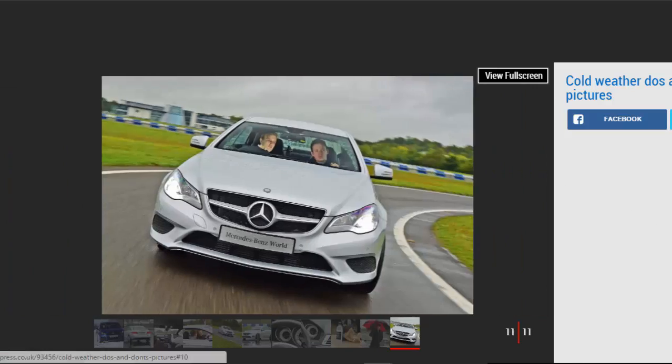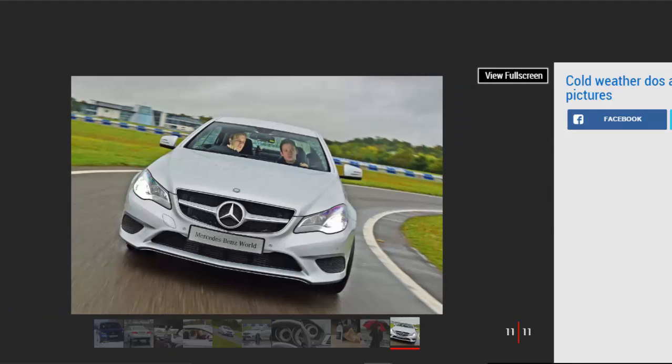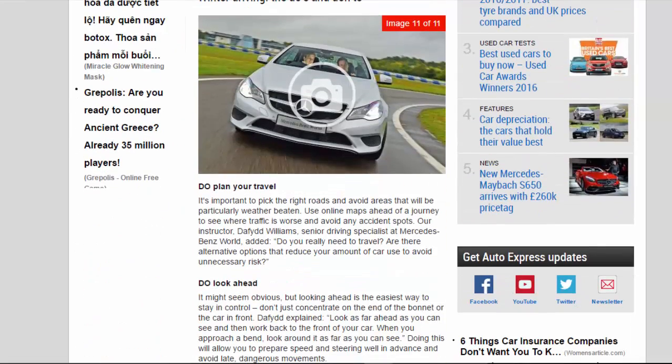It's important to pick the right roads and avoid areas that will be particularly weather-beaten. Use online maps ahead of a journey to see where traffic is worse and avoid any accident spots. Our instructor, David Williams, Senior Driving Specialist at Mercedes World, added: Do you really need to travel? Are there alternative options that reduce your amount of car use to avoid unnecessary risk?